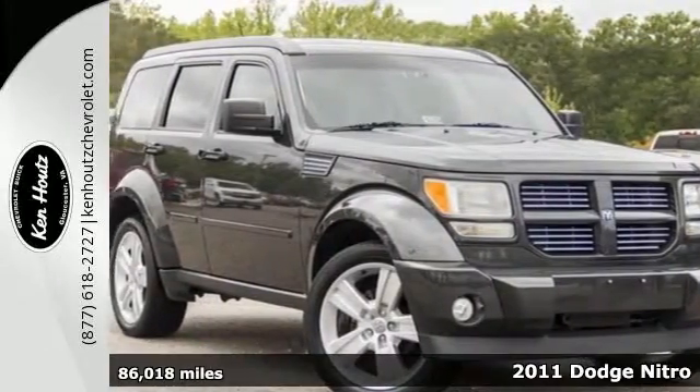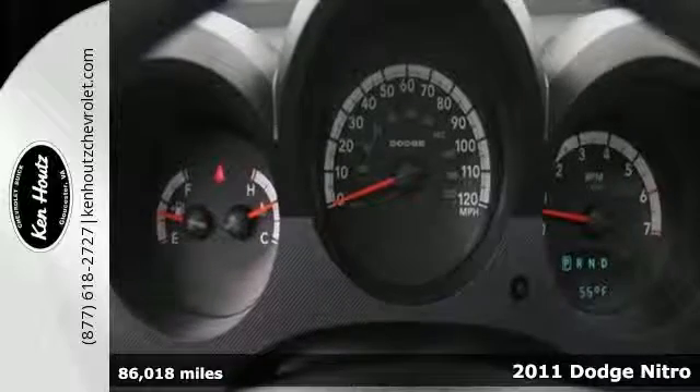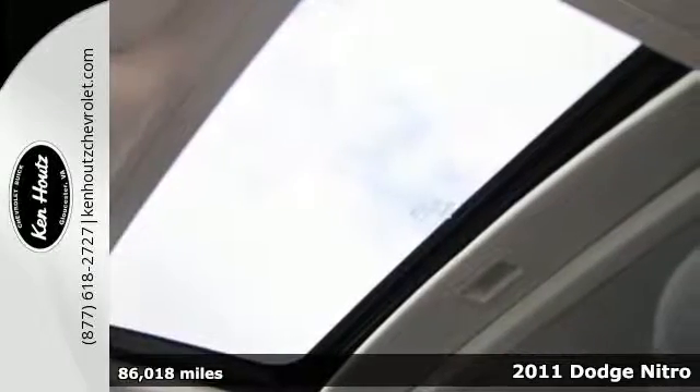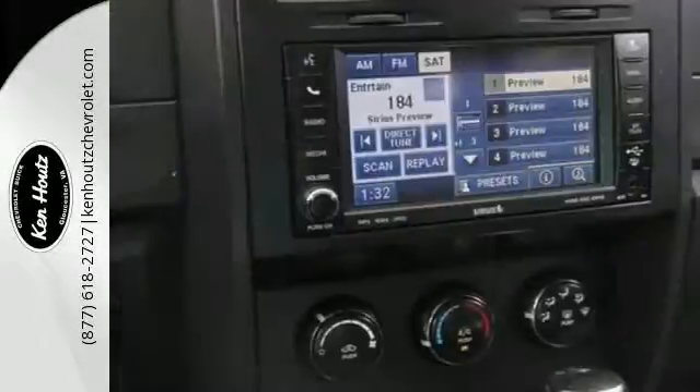Here's a 2011 Dodge Nitro. This spacious and stylish vehicle is loaded with standard amenities including one-touch power windows, power heated mirrors, stability control, and a premium six-speaker audio system with MP3 input and satellite radio.